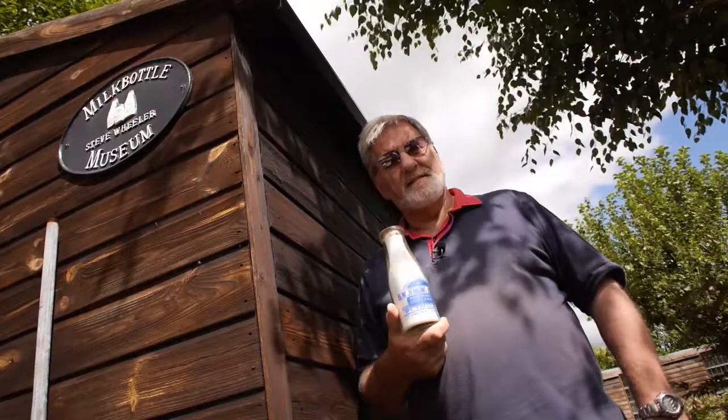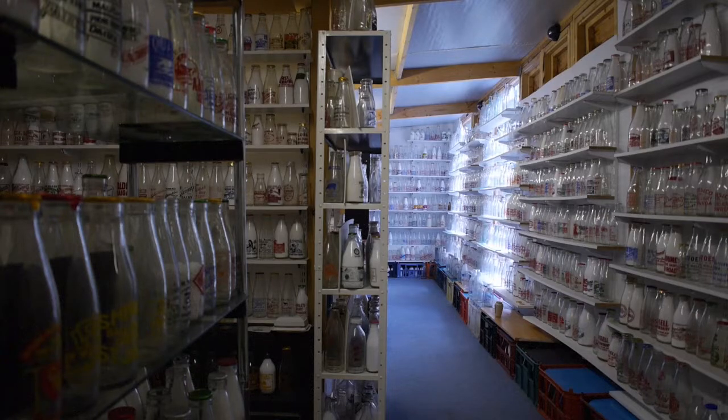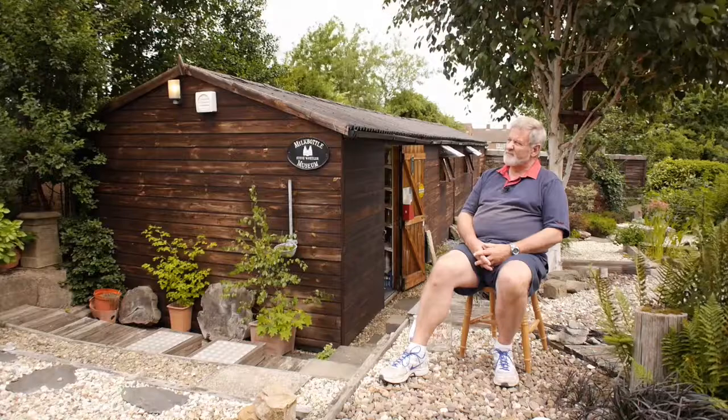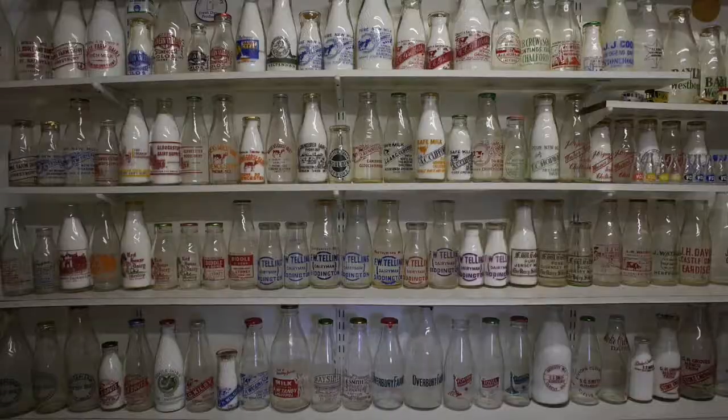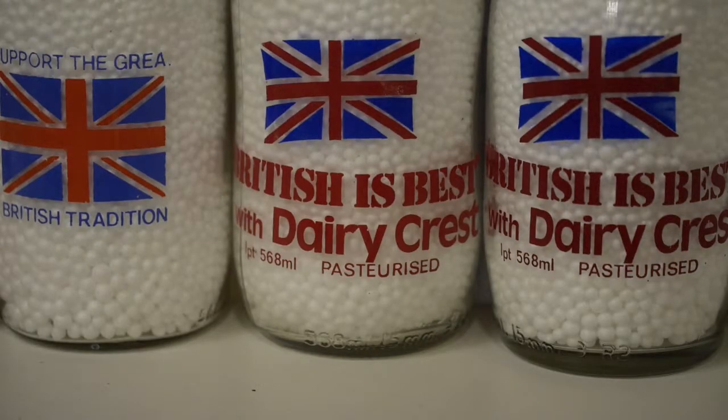It's 78 foot by 12, my milk bottle museum, which I started off as a small building and then gradually added bits onto it until it's the size you see now. It holds approximately 17 and a half thousand milk bottles, which my children worked out was about 14 and a quarter tonne of glass. It contains bottles from all over the world, but primarily British bottles. As far as I'm aware, I have the largest collection of British milk bottles overall in the UK.